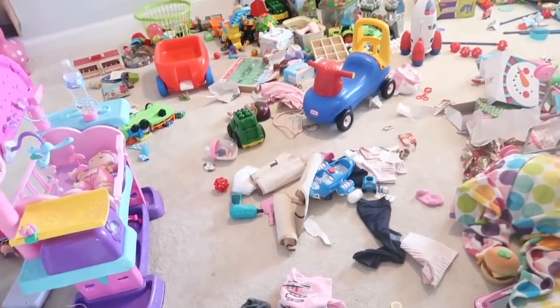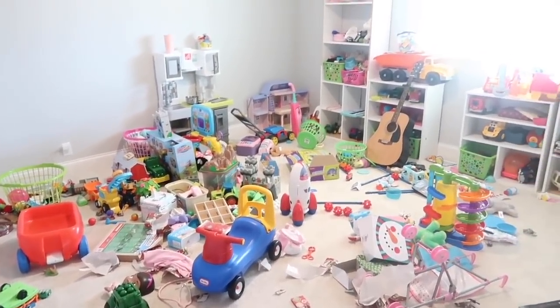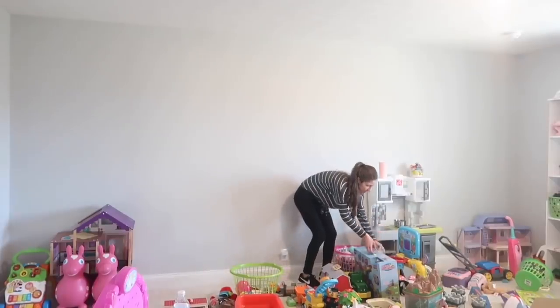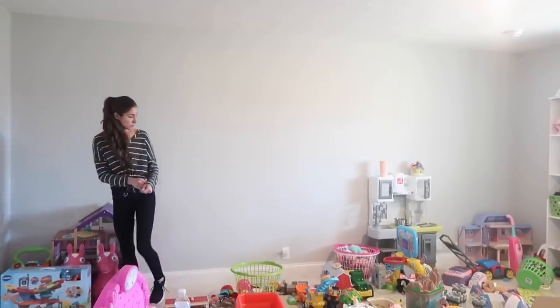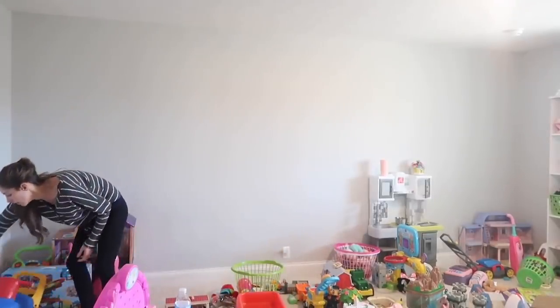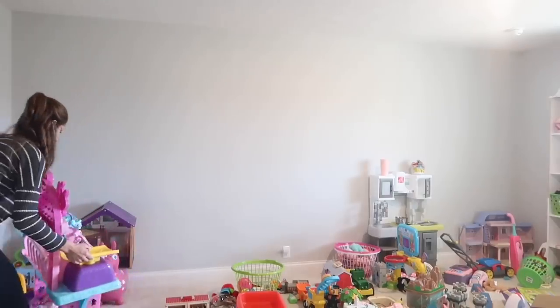The biggest disaster in our house after the holidays was the playroom. The kids received a lot of really nice new toys and presents for Christmas, but we had quite a lot of toys in this room already. Some of them just needed to be put away in case we have another baby, and sometimes I like to rotate the toys because I feel like the kids get bored of seeing the same things all of the time.